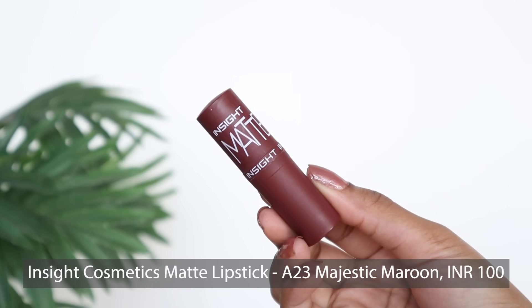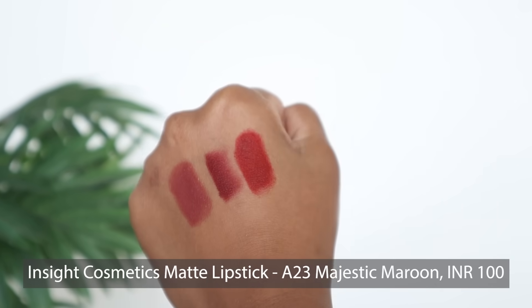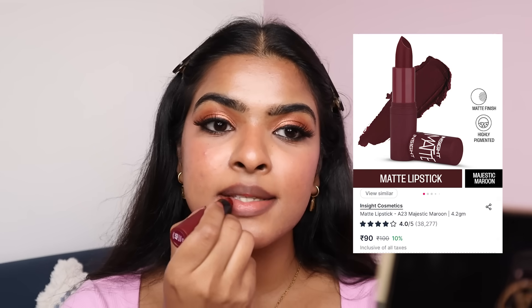Next lipstick is Inside Cosmetics Matte Lipstick in the shade Majestic Maroon, priced at Rs.100. It glides easily. This formula definitely feels more matte compared to the Blue Heaven lipstick. How good it looks with this eye look! The formula feels so comfortable on the lips. After a couple of seconds it does transfer, but there's lipstick on my lips. Only Rs.100 this is.